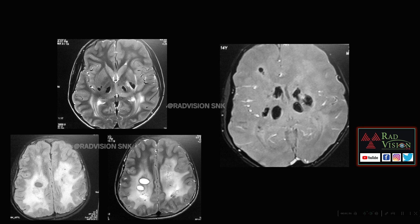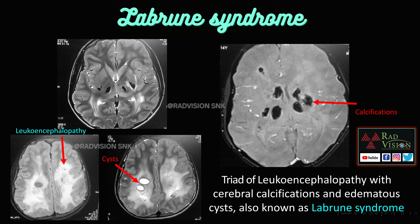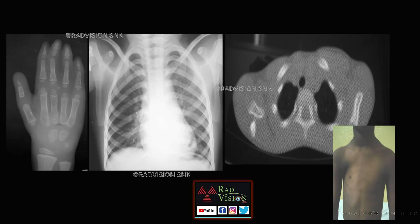Next case: here you can see diffuse white matter hyperintensities and cysts noted. There are also hypointense lesions in the bilateral basal ganglia showing blooming on GRE. Whenever you see this leukoencephalopathy with multiple edematous cysts and multiple cerebral calcifications, that is called leukoencephalopathy with cerebral calcifications and edematous cysts, also known as Labrune syndrome.